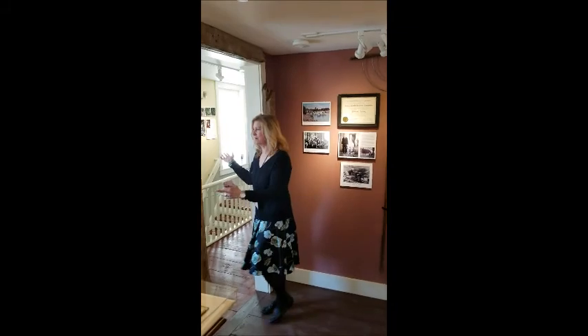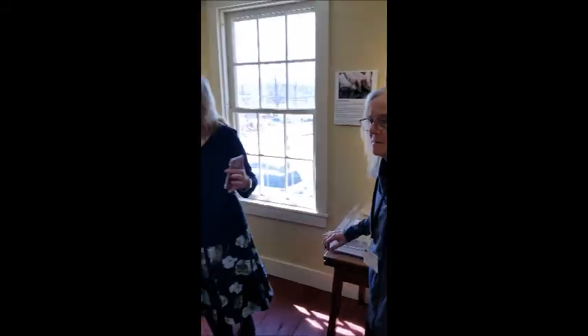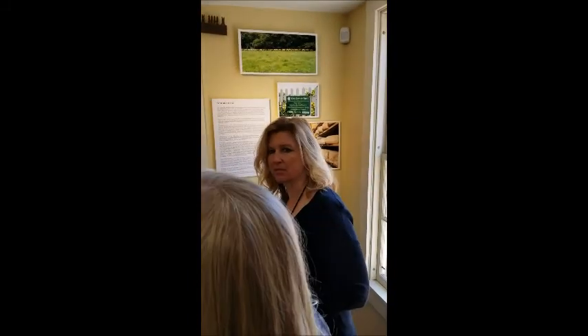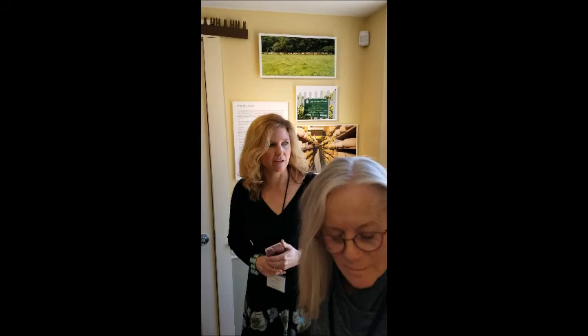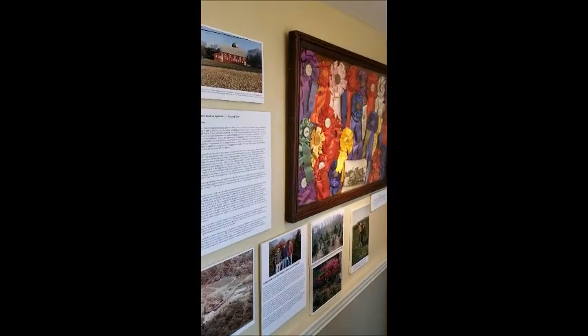We go out into the modern-day farming of Colchester. This section is dedicated to the farms that exist in Colchester now and a little bit about their businesses — Gigi worked so hard on this. The farmers were wonderfully cooperative and gave us pictures and information. This hallway is dedicated to working farms.